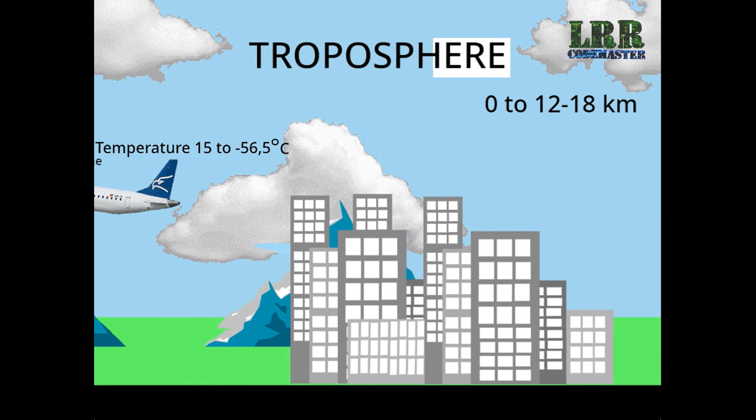All the weather changes take place in the troposphere. Helicopters, parachutes, and aircraft travel through this layer.